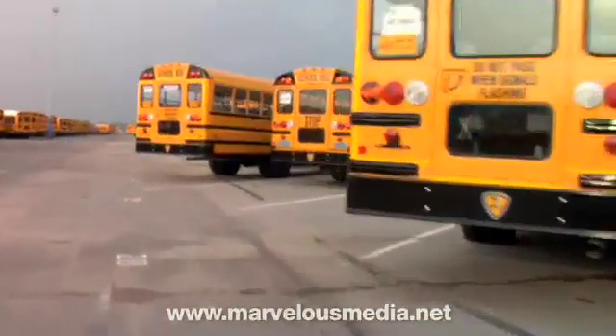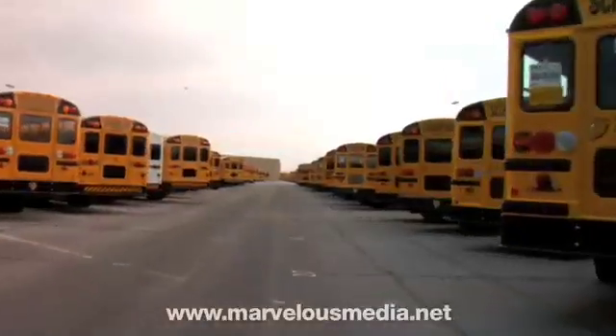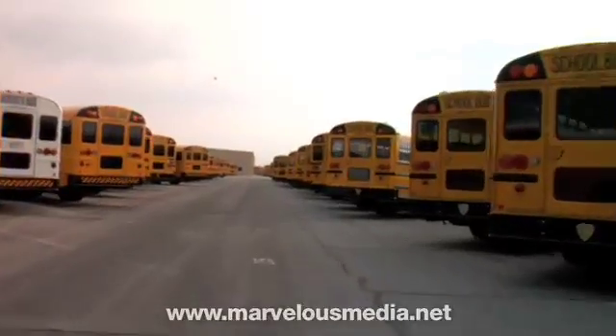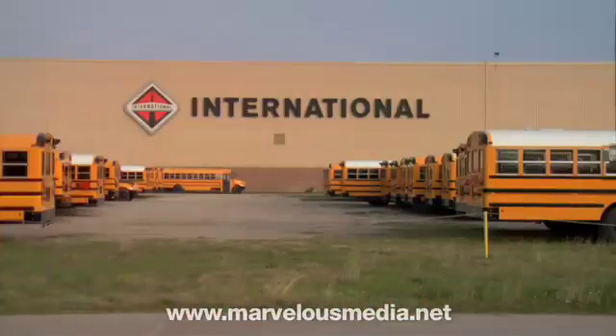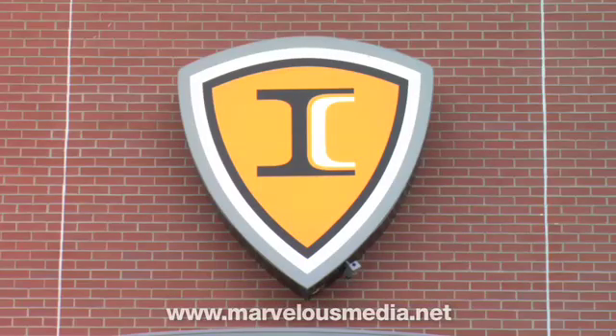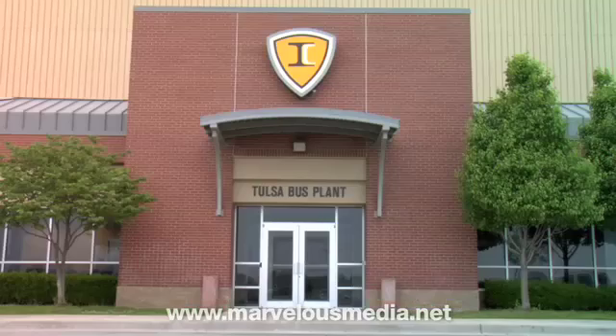Every day there are over 400,000 school buses on the road transporting approximately 25 million children. This is the IC Corporation's School Bus Manufacturing Plant in Tulsa, Oklahoma.